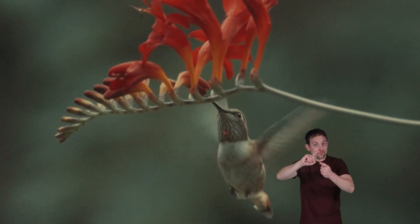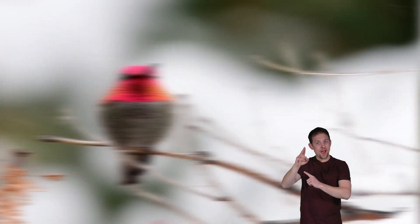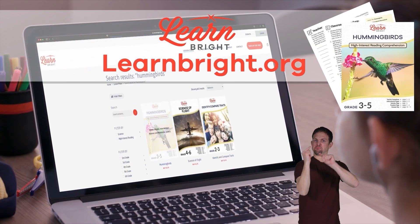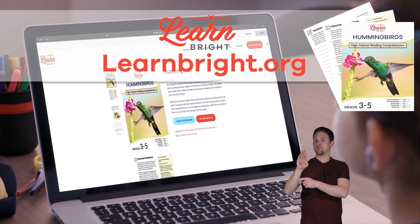Hummingbirds. Hi, friends! Today, we are going to learn about hummingbirds. You can read along with us by downloading the lesson plan from our website, learnbright.org.